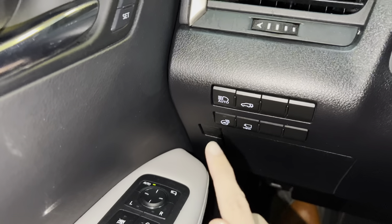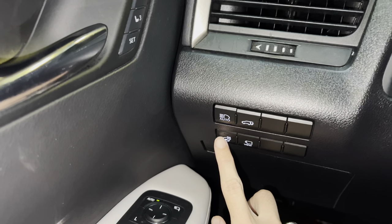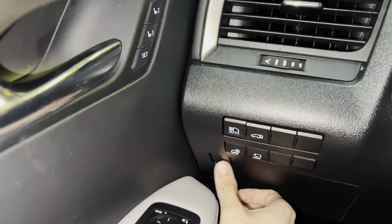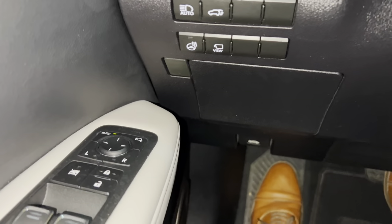On the side of the vehicle, we have our automatic high-beam switch, our rear tailgate switch, heated steering wheel, and our switch for our panoramic view monitor. Below that, we have storage along with our hood release switch.